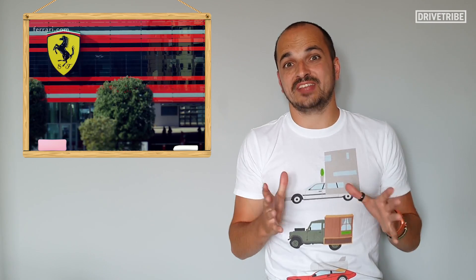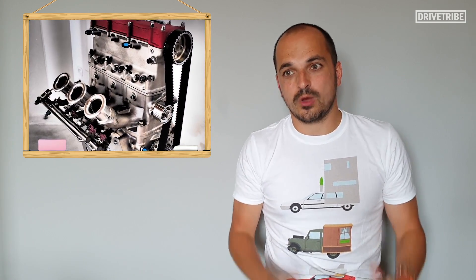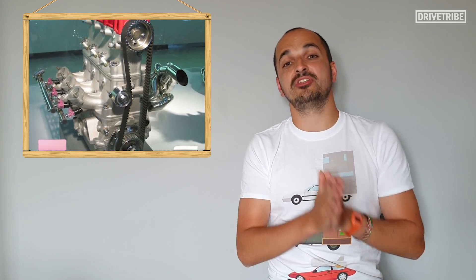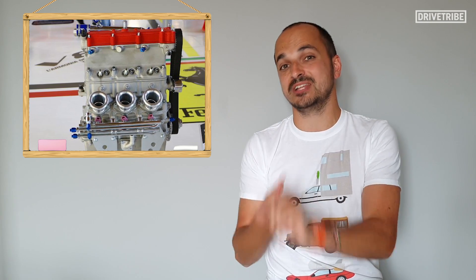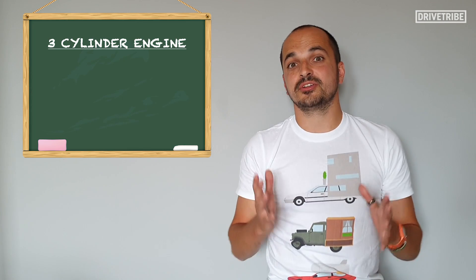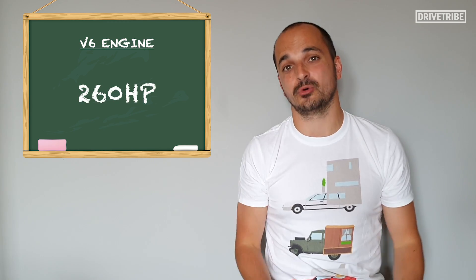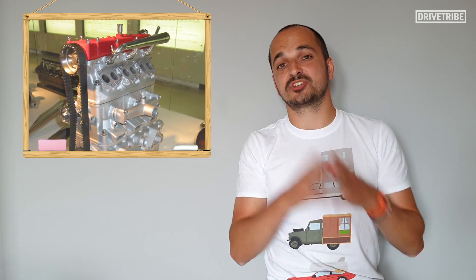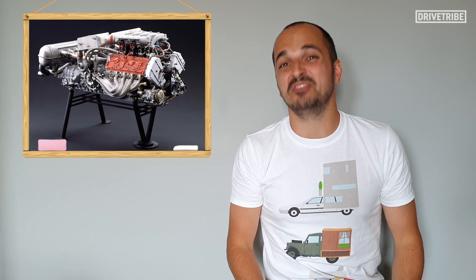So why did Ferrari not pursue the technology from this 1.3-litre three-cylinder engine into a 2.7-litre V6? It's hard to know without someone who was part of the project, but the methodology was there — the technology in the 90s just wasn't quite where it needed to be to make this engine clean enough and powerful enough to justify putting it in a car. The three-cylinder engine created 130 horsepower, meaning a V6 would have produced upwards of 260 horsepower — okay numbers, but not enough to justify it over a four-stroke V8.